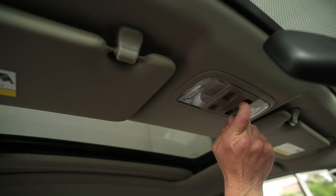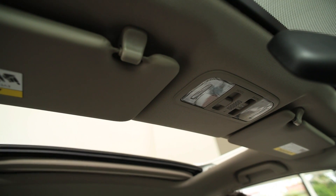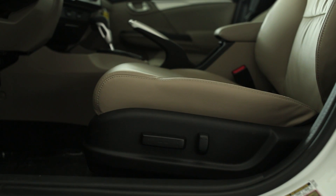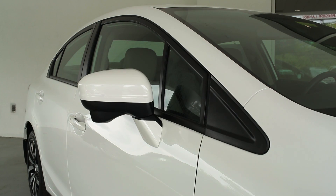You have a one-touch moonroof, which will also have a tilt feature to open and close — enjoy all the spring and summer weather. You have a 10-way power seat for complete adjustment. In addition, it has a lumbar support.